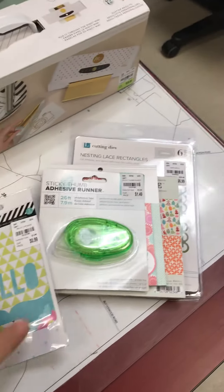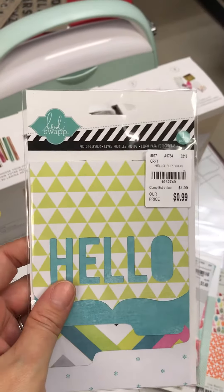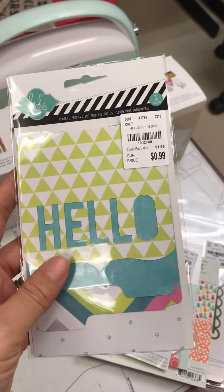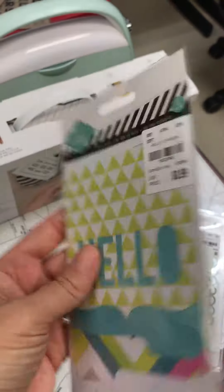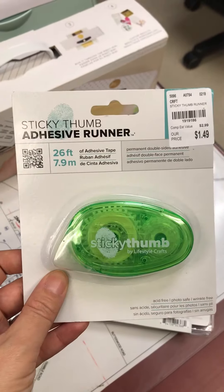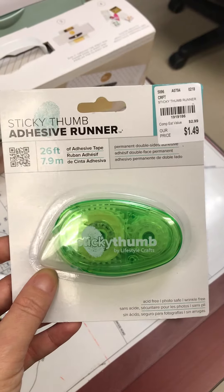I also got some more rhinestones — they were $0.99 and you get quite many of them — from American Crafter. I also got this photo flip book from Holly Swap that I'll probably be using for like a pen pal or some kind of exchange. I thought this was really cute. And I got another roll of the sticky thumb, which is really really sticky.